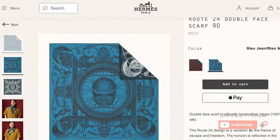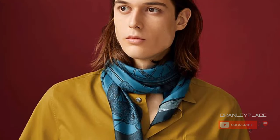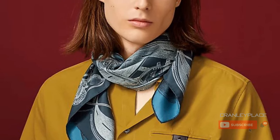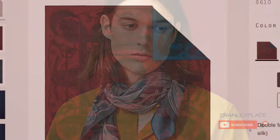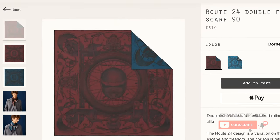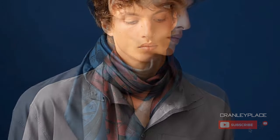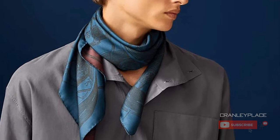Another of my favorites on the men's side is the Route 24 design. According to its backstory, this is a variation on the theme of escape and freedom. The horizon is reflected in the helmet and represents the infinite roads to discover on horseback or on motorbike. This looks to be highly symmetrical, but I am drawn to the Escher feel of those endless roads and love the mystery of the helmet in the middle and its reflection of infinite possibilities.